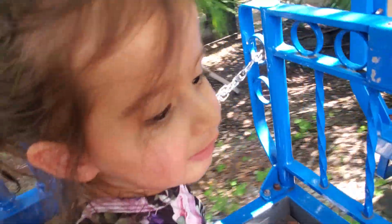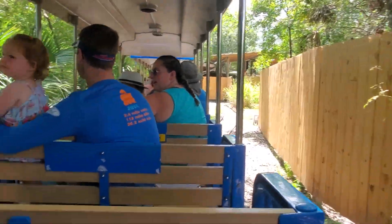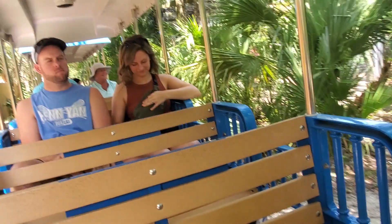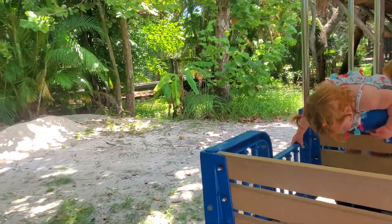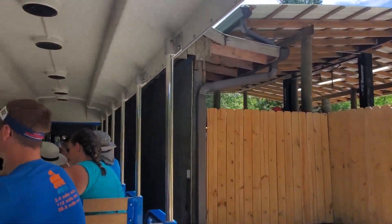Coming up, we are approaching the tunnel that leads us to the open animal yard. So at this time, as a reminder, please remain seated and keep your hands and feet inside the train. As we enter the tunnel, if you take a look to your left, you might notice three large white eggs on the ground. Try to remember these eggs and get a good look at them, because on the return trip I will be asking who you think laid those.